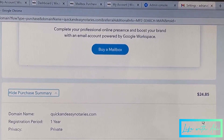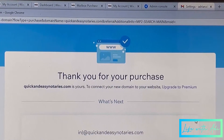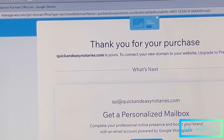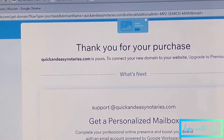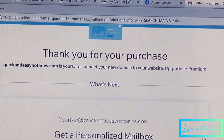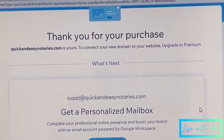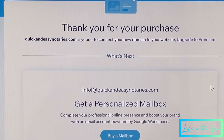After I set up the domain, Wix gave me the option to get a professional email so it could be like adriana@quickandeasynotearies.com instead of quickandeasynotearies@gmail.com or something like that. It just looks so much better, you know what I mean? So I went ahead and did that too. Let me show you where that's at.